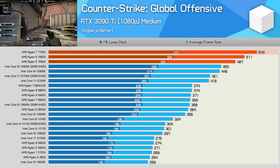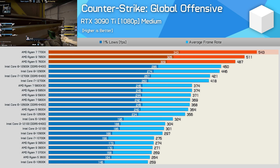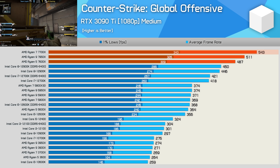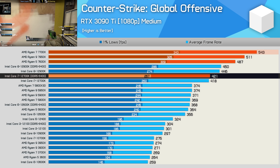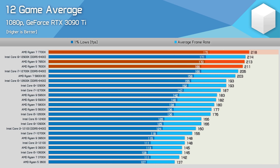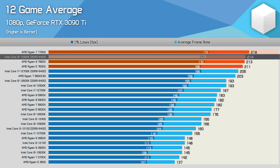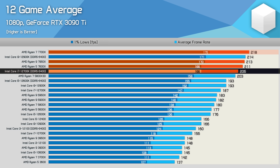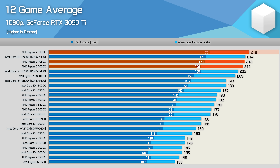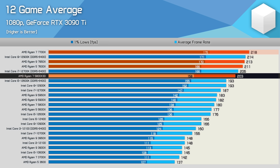In Counter-Strike: Global Offensive, the 7700X is fast, taking top spot and beating even the 7950X at 543 FPS — a massive 29% faster than the 12700K and almost 50% faster than the 5800X. In the 12-game average, the 7700X takes top spot, narrowly beating the 12900K with DDR5 by 2%, is 6% faster than the 12700K, and a massive 21% faster than the 5800X. All three Zen 4 CPUs tested are faster than the 5800X 3D — an unexpected finding.